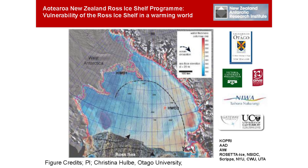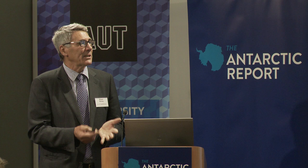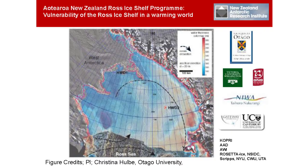The program is focused on how vulnerable the Ross Ice Shelf is in a warming world — how long is it going to last: 50 years, 100 years? It's acting as the buttress preventing the West Antarctic Ice Sheet from flowing out and melting into the sea. It's a multi-group program involving different institutes in New Zealand, partly funded by the New Zealand Antarctic Research Institute, with contributions from the Marsden Fund and the Ministry of Business, Innovation and Employment. It's led by Christina Halber from Otago University.